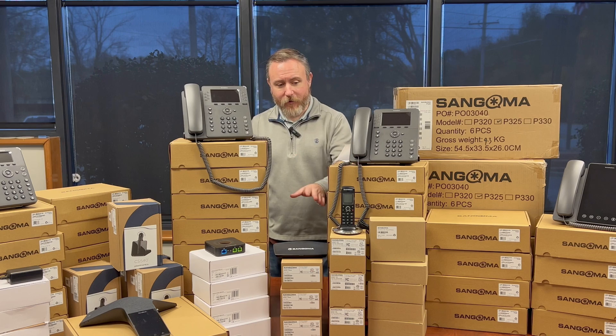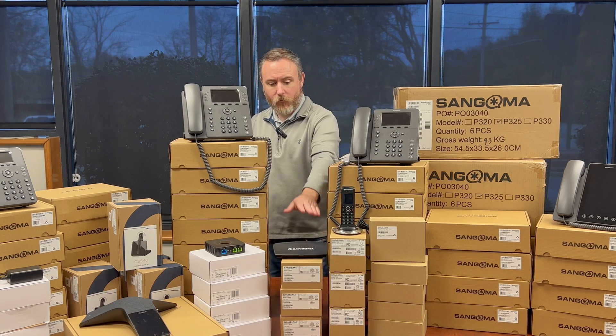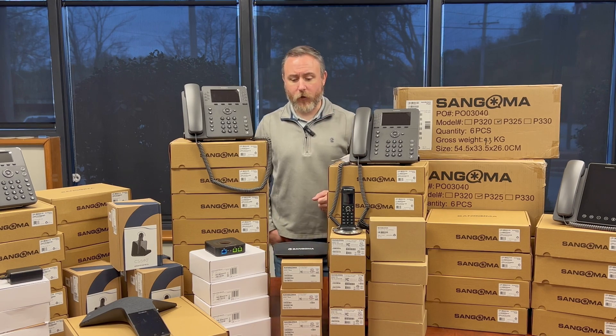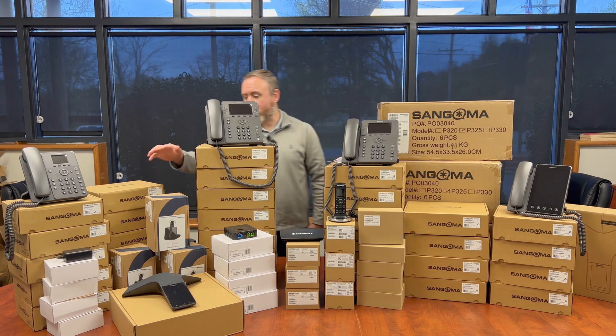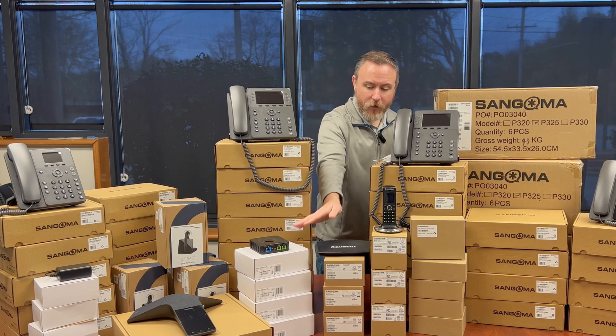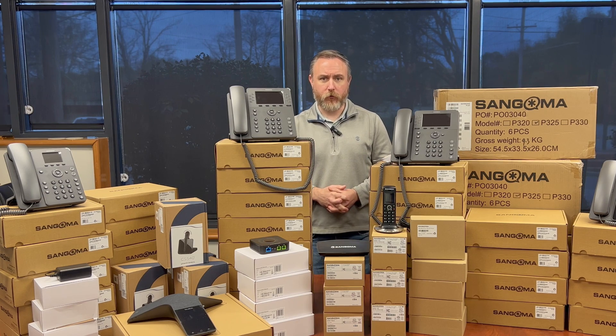We also have the Dect wireless set and its base station — we have three of those going to three different locations. Over here we have some Plantronics Dect wireless headsets, and then we have our Grandstream ATAs for faxing purposes at these locations.